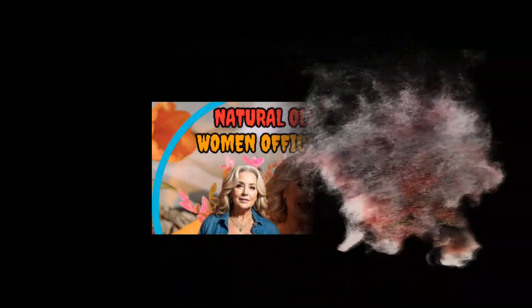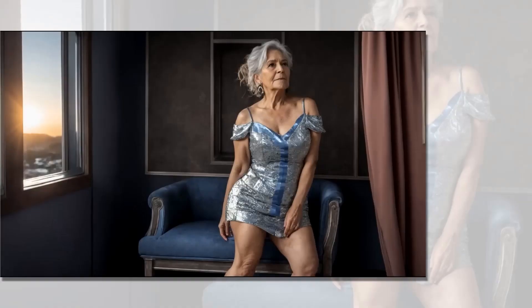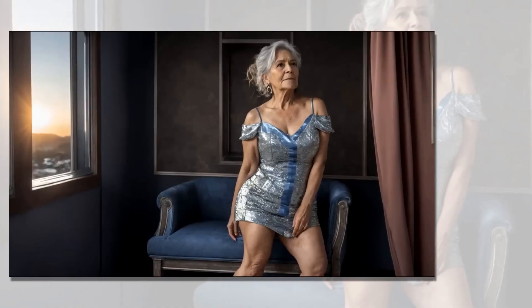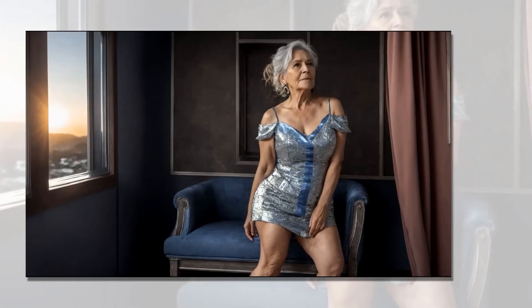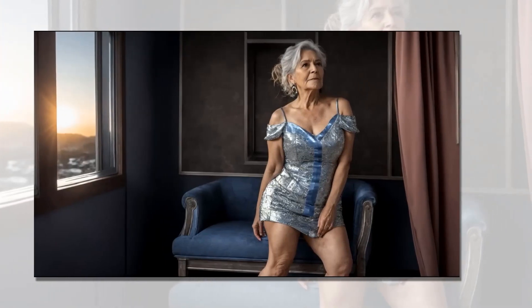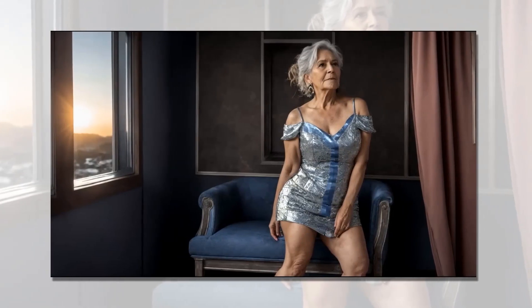Hello everyone, welcome to my Natural Old Women official channel. I hope everyone is having a wonderful day. Before we begin, please hit the subscribe button and give this video a thumbs up. Dressing to impress at any age is about embracing your personal style while feeling confident and comfortable in what you wear. Here are some stylish outfit ideas tailored for older women over 60.